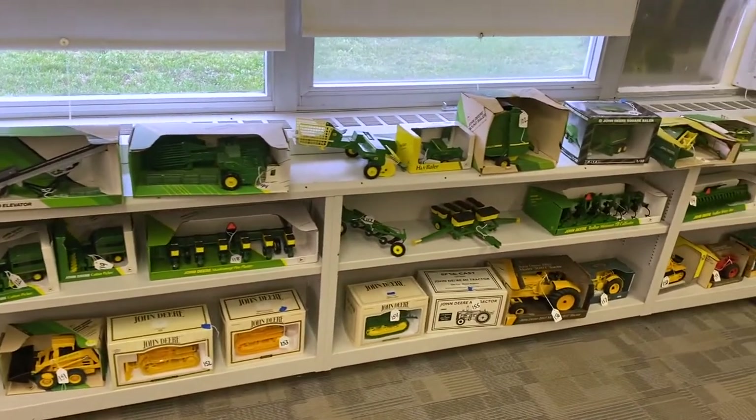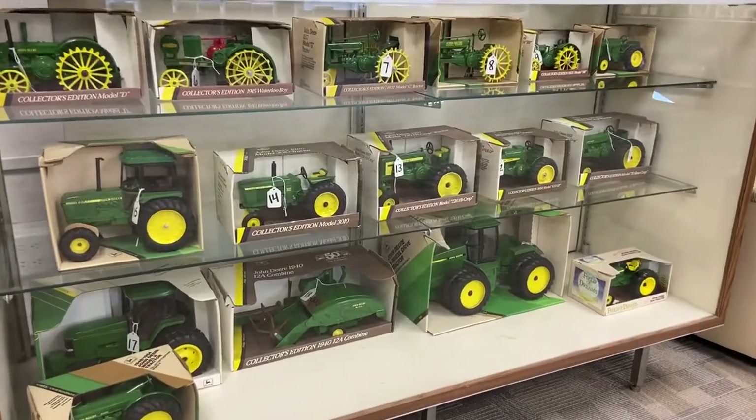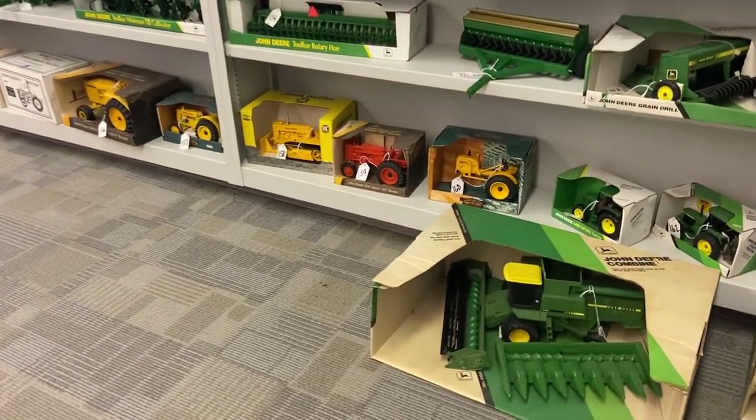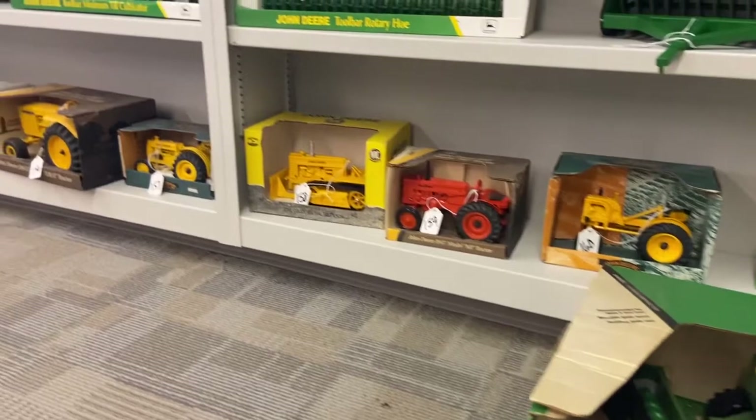Other items available in this online auction include puzzles, playing cards, Radio Flyer toys, and much more. This enormous antique toy collection, amassed over the past 56 years, is selling at online auction.